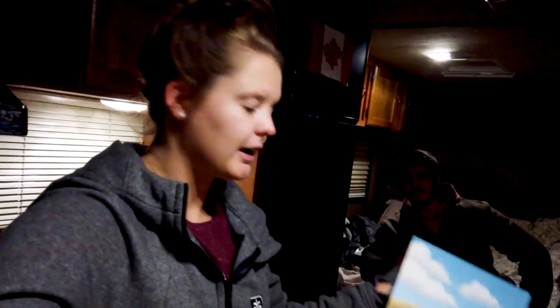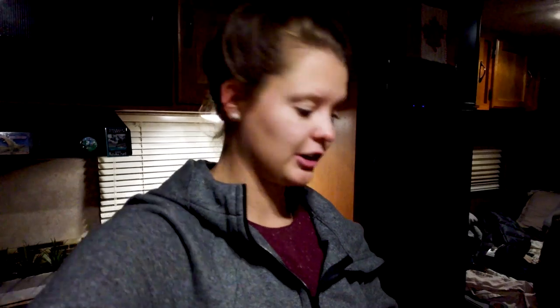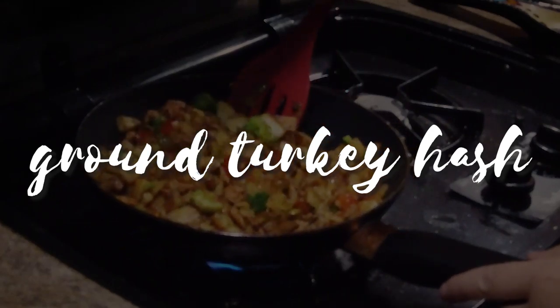It's almost dinnertime and it's gotten pitch dark already. I was working on a new painting — I'm actually really proud of this one because usually I give up halfway, but I'm happy with how it's turning out. For dinner tonight we're running low on ingredients so I had to use my imagination. We're going to have kind of breakfast for dinner — a ground turkey vegetable hash with a fried egg on top.